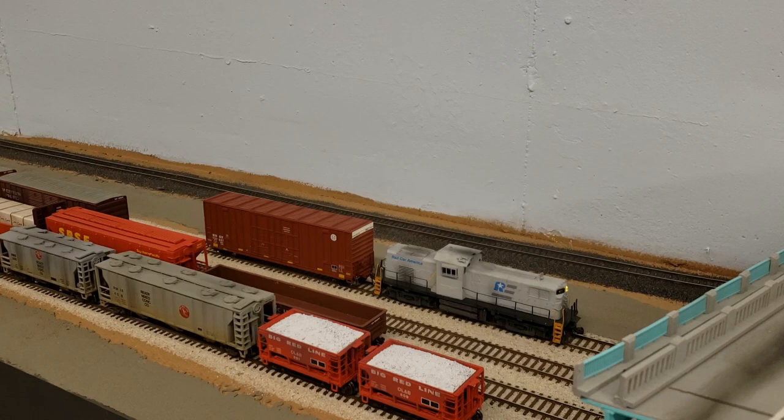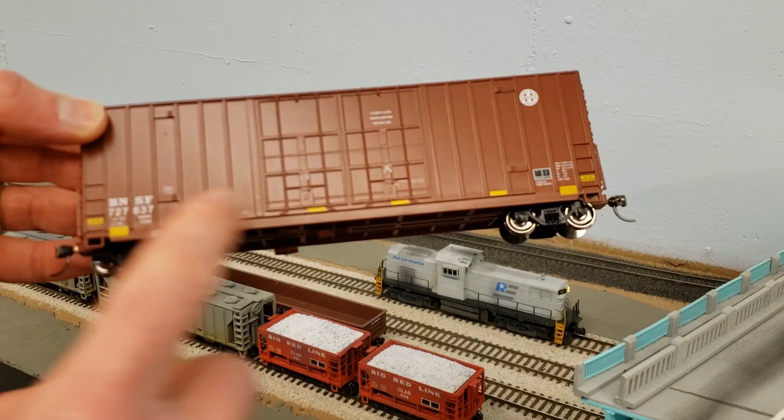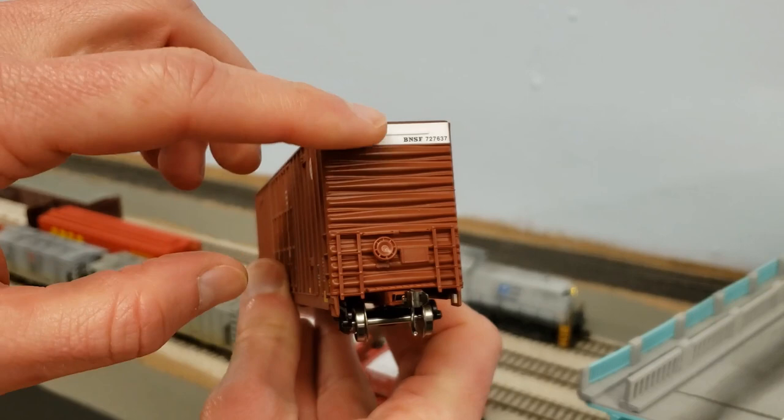We're going to try one technique on one side and one on the other, and see what works best. Basically what we need to do is remove the lettering here. I'm going to keep the number and remove the logo. I decided to use the older style BNSF logo because it's a lot easier to remove instead of the wedge logo which had four letters across. And then we're going to redo it with our SPSF stuff.